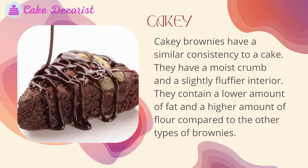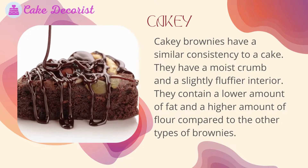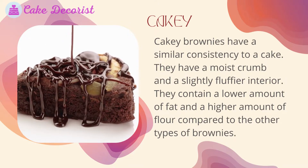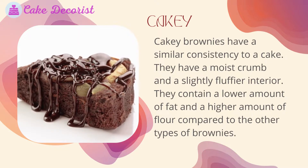Cakey brownies have a similar consistency to a cake. They have a moist crumb and a slightly fluffier interior. They contain a lower amount of fat and a higher amount of flour compared to the other types of brownies.